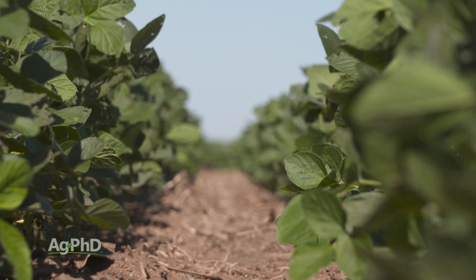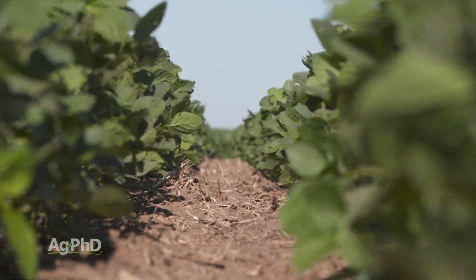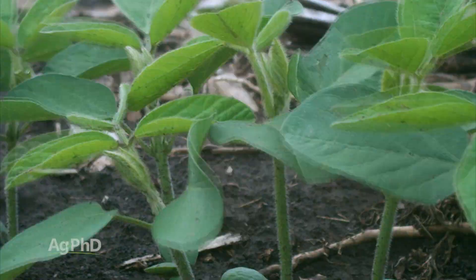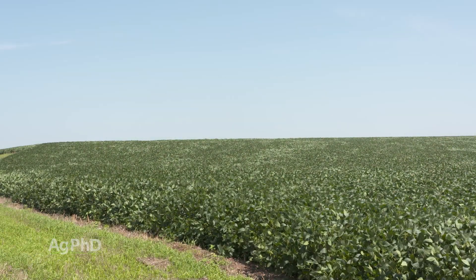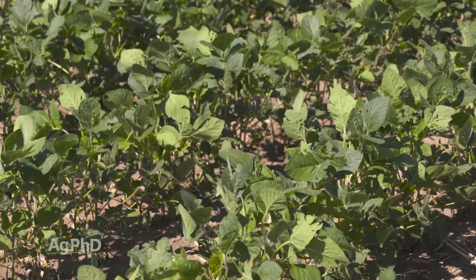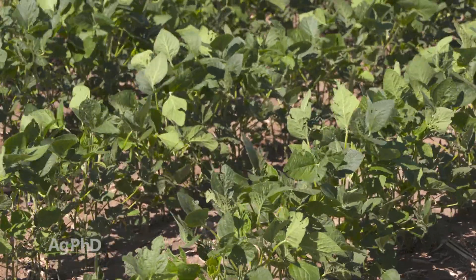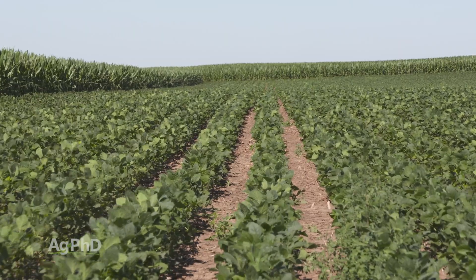There are determinate soybeans that are grown mostly in the southern United States, and those determinate soybeans will go through all of their growth stages first, so they'll be a completely full-size plant, then they'll start flowering. That's a little bit different than the beans that are grown up north. The indeterminate soybeans can actually still be growing vegetatively and be flowering — in the reproductive stages — at the same time.